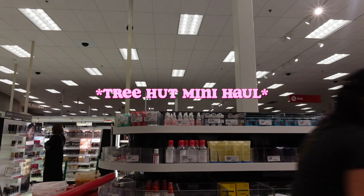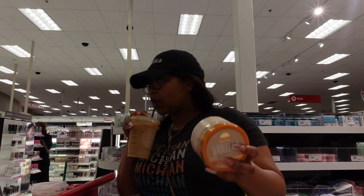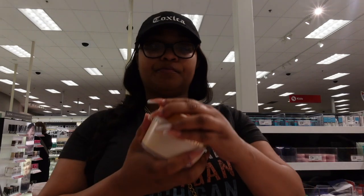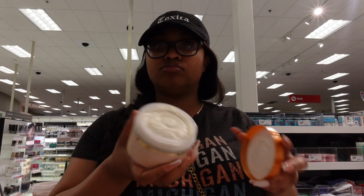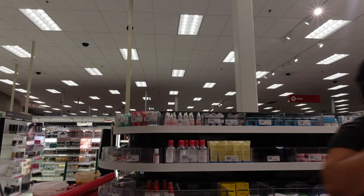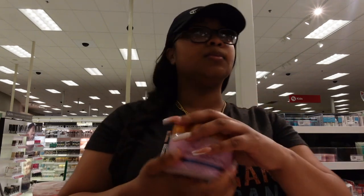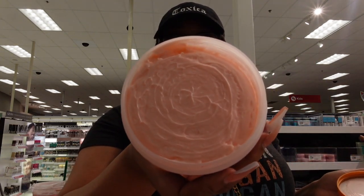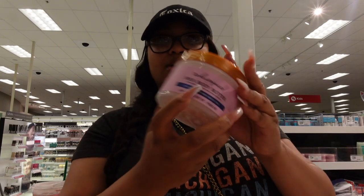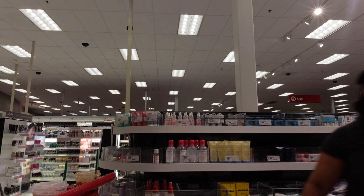Now we're smelling the whipped body butters. The vanilla whipped Shea body butter — I'm not impressed at all, I'd give it a zero out of ten. My daughter was shocked because I never give anything zero. But the Moroccan rose whipped body butter smells absolutely amazing — grown and feminine. I kept putting it up to the screen like y'all can smell it. That scent is real mellow and I really love it.